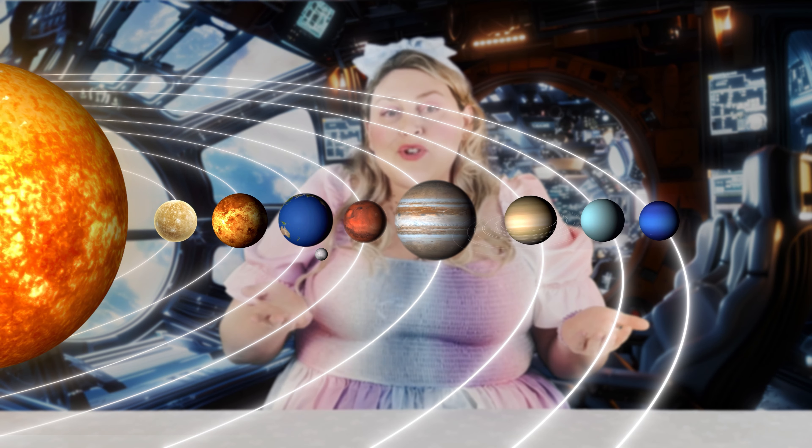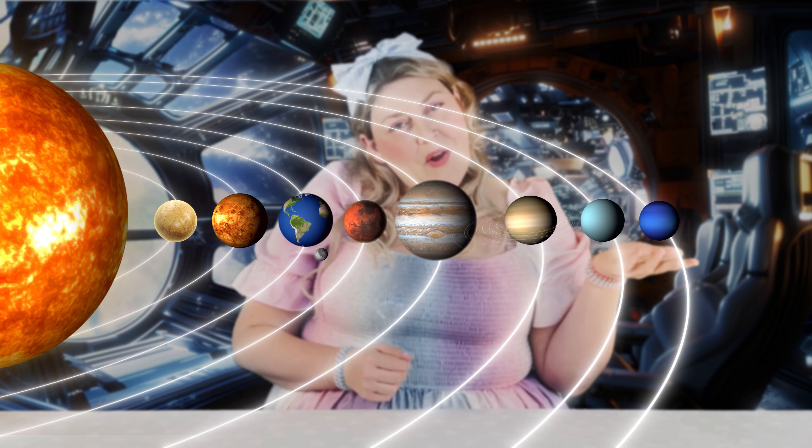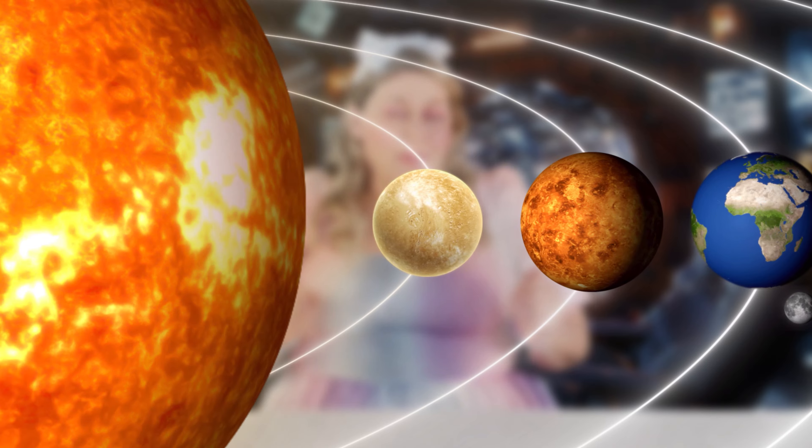What planet do you think is the closest planet to the Sun? Do you know? Mercury! Mercury is the planet that is closest to the Sun. This is what Mercury looks like. Pretty neat, isn't it? Even though Mercury is the closest planet to the Sun, it is not the hottest. Can you believe it? Mercury is the smallest planet in our solar system.